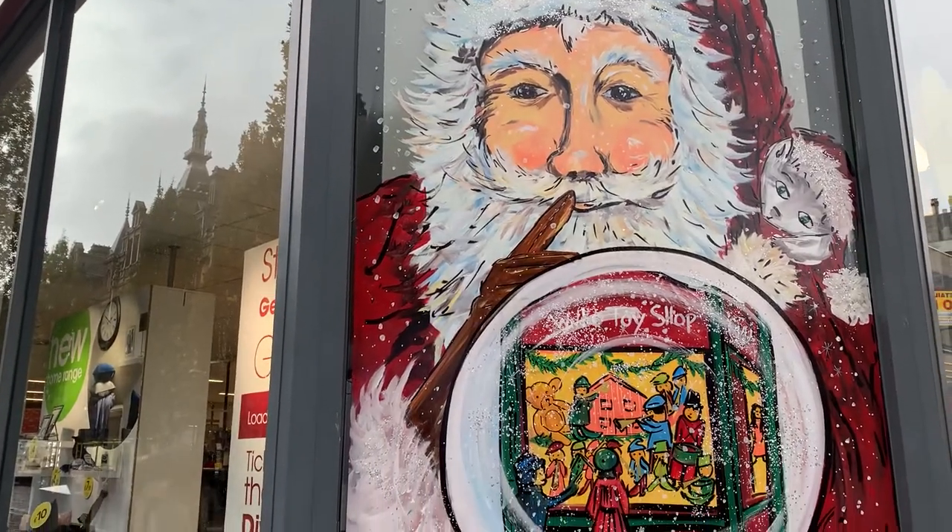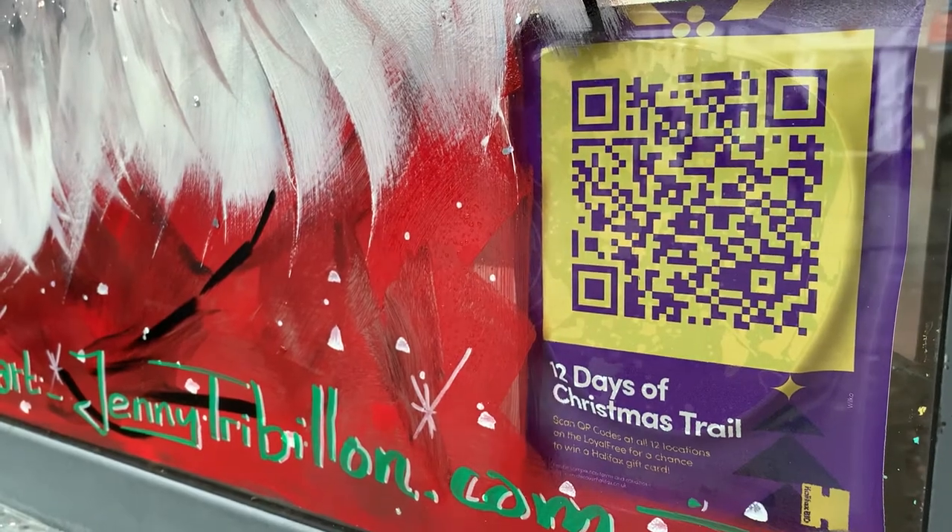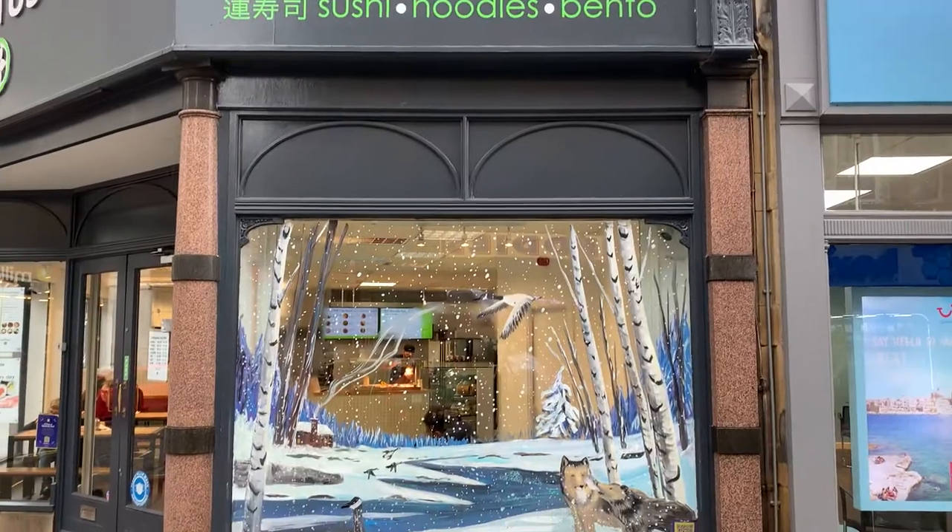Businesses are all working incredibly hard to make sure that when you do come in it feels safe and it feels welcoming, and we've got such a great variety of shops in Halifax — it's a great chance to come and see what you have got just on your doorstep.